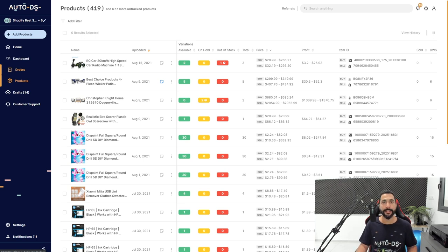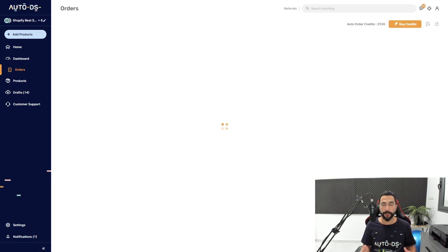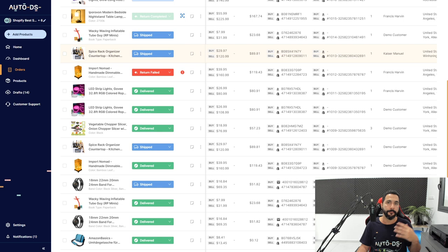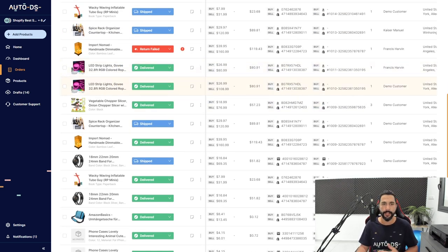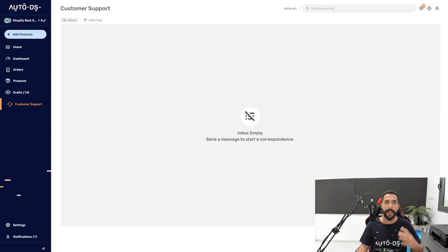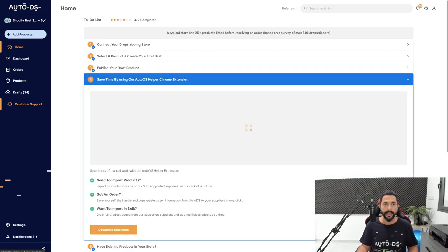Once people start buying, you get orders on your store, which you can view on the orders page. You can automate 100% of your orders so you don't have to log into your supplier's websites, buy the product each time, and fill in the customer's address. Once you start hitting 10, 15, 20, 50-plus orders per day, you'll definitely understand the need for order automation — AutoDS simply fulfills your orders for you and also automates adding tracking numbers once tracking information is available from your suppliers. On eBay, you also get automatic messages to buyers, which helps you get much better feedback. And you have a customer support page where all your customers' messages are in one place so you can handle returns and cases.